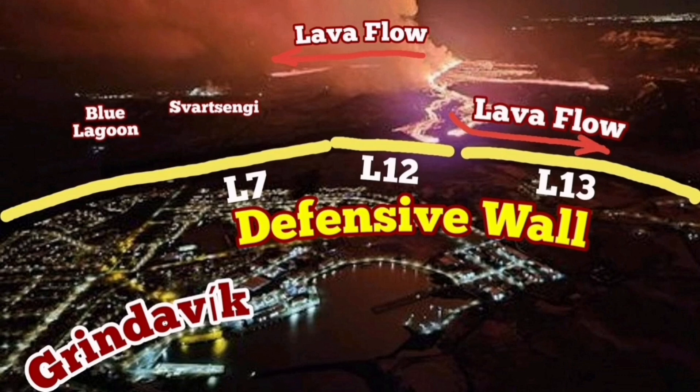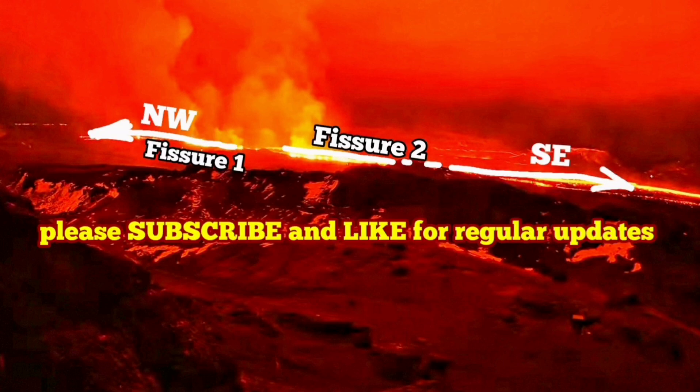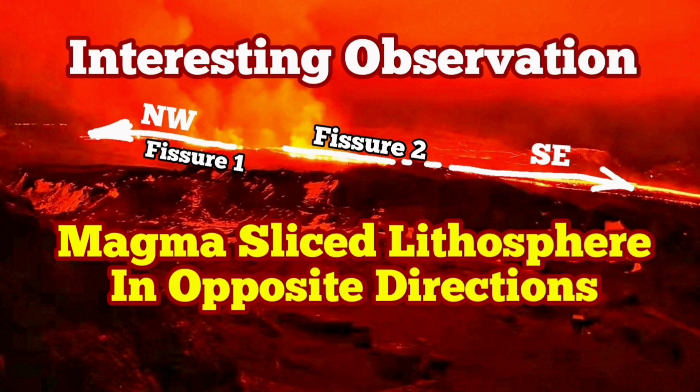Defensive walls L13 and L12 were involved in that. Again, two directions — almost as if we were at the crest of something in the lithosphere that could only slice through in one direction, and the other side only in the opposite direction.